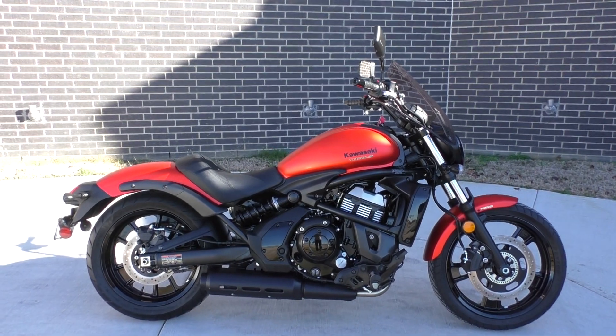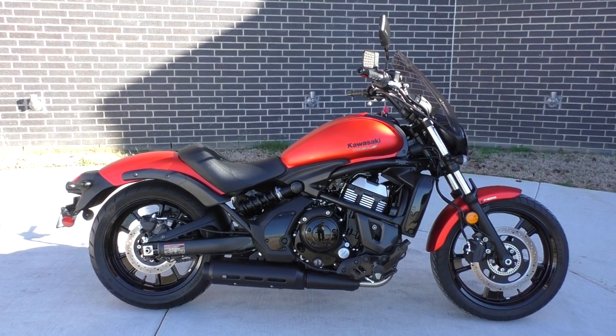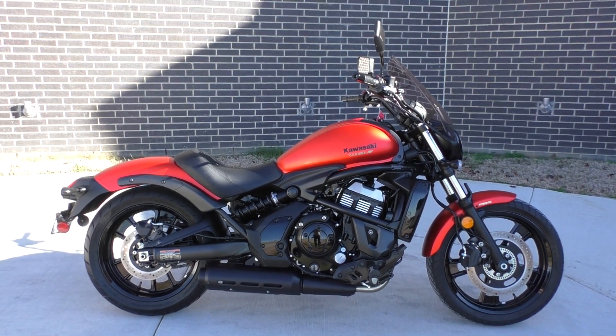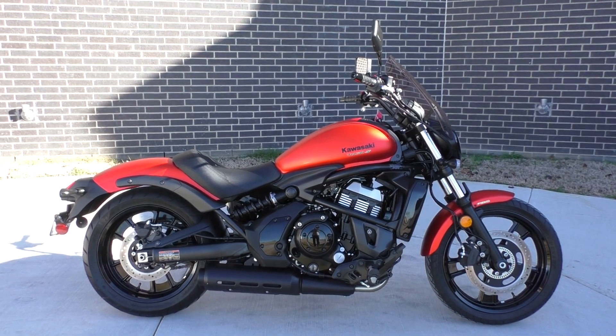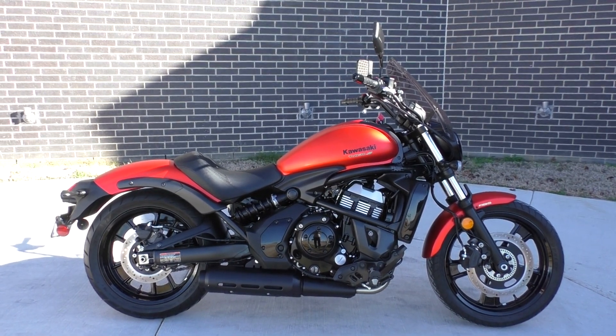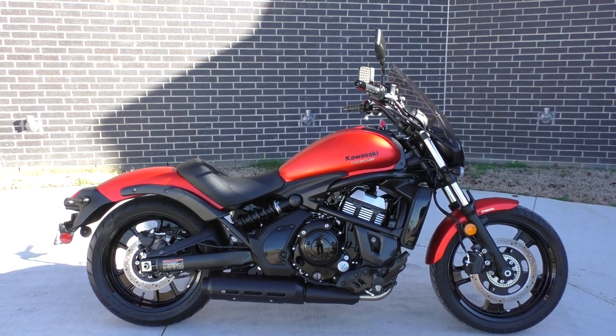What's going on, Nick here with American Motorcycle Trading Company in Bedford, Texas. Got a sweet 2016 Kawasaki Vulcan S — great-looking bike, a lot of fun to ride, actually handles pretty good. I'm going to classify it as like a sporty cruiser type.